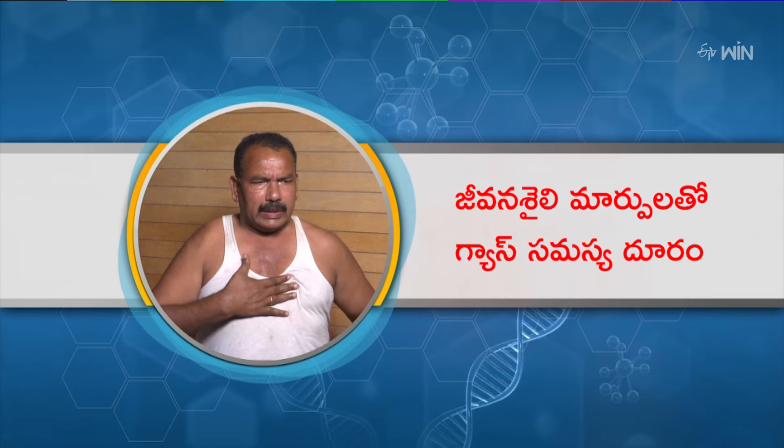What is acid reflux? When we have acid reflux, we have acid reflux and heartburn.